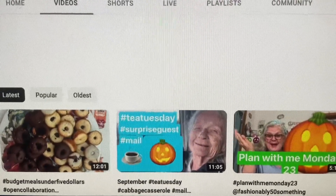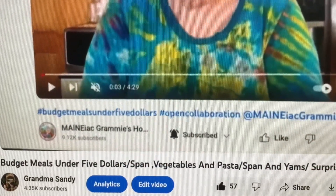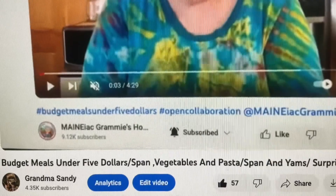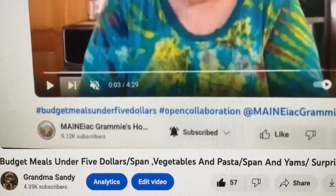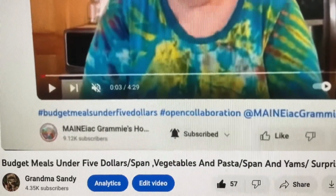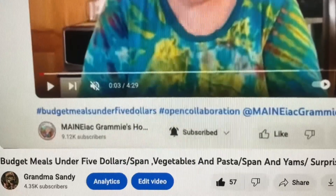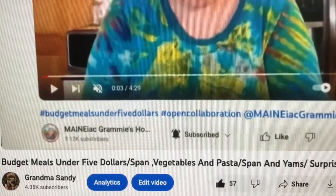Now let's go see what grandma did this week. I tried to do a budget meal under $5 every week. This week we're going to be doing some lunches because I've had trouble with my tablet acting up and I haven't been able to film. These aren't even hard to do — it's a lot cheaper to make a sandwich than it is to go out to a fast food place.